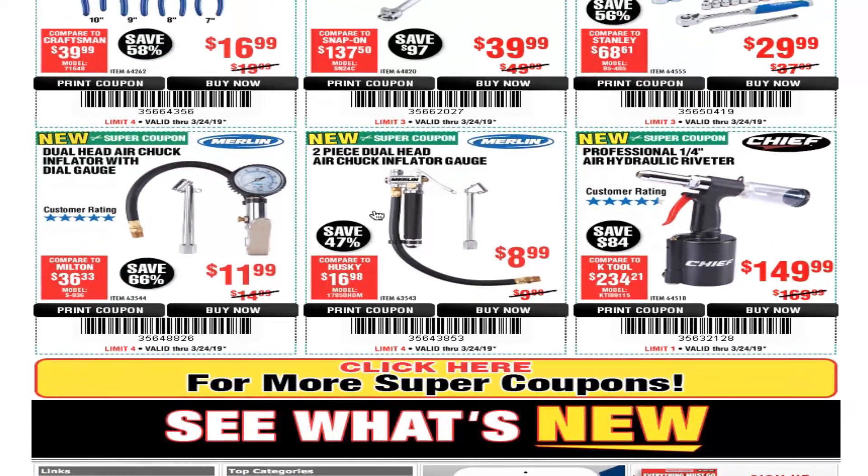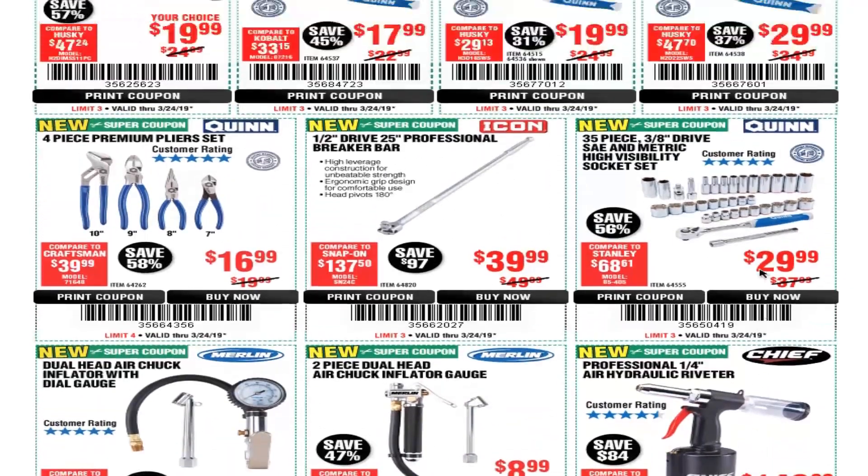We got the dual head air chuck inflator with dial gauge — I need one of these so bad. I got one of those old-school ones where you have to plug it in and get your magnifying glass just to read the number. This one you can inflate and just let go and it'll air up and tell you the gauge reading. That's $11.99. The two-piece 12-head air chuck inflator is $8.99. And we got the professional quarter-inch air hydraulic riveter for $149.99.